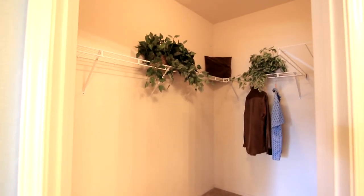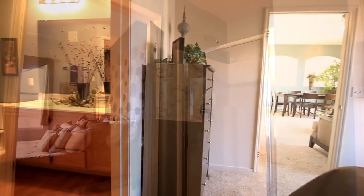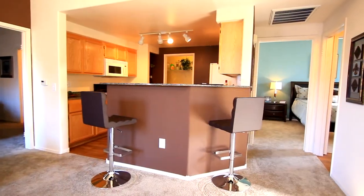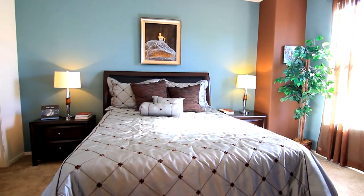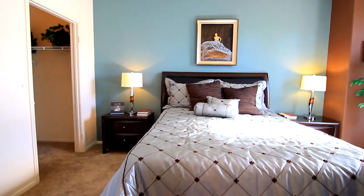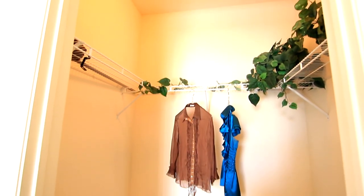Check out this walk-in closet with built-in shelving. Just a short walk down the way, you will find the second bedroom — delightfully pleasing with enough space for any sized bed set, and it features a walk-in closet, making storage a breeze.